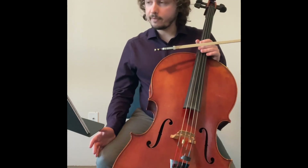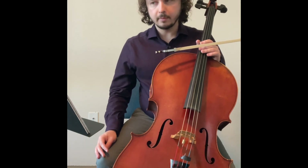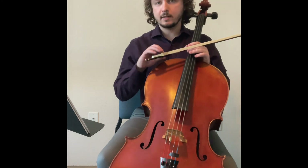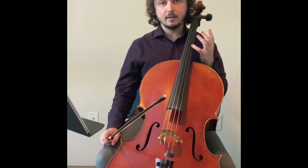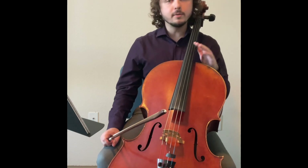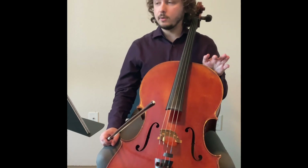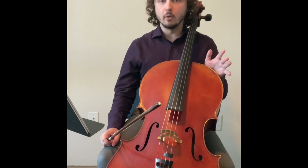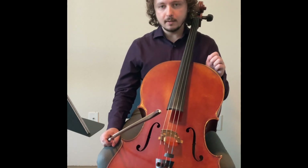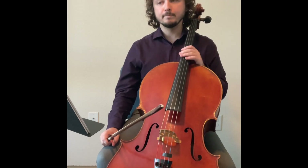With that, this etude is fairly straightforward. Once you get the bow stroke down and once you separate it into sections and know what your left hand is going to do, it really just kind of goes on its own. Once you set a metronome to it, there's not a lot more to think about. I hope this helped, and I'll see you in the next video. Bye.